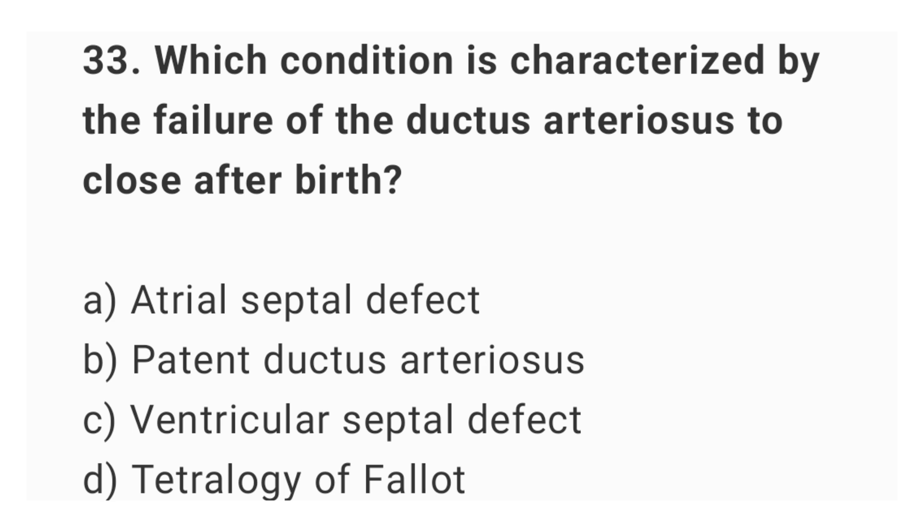Question number 33. Which condition is characterized by the failure of the ductus arteriosus to close after birth? The right answer is option B: patent ductus arteriosus.